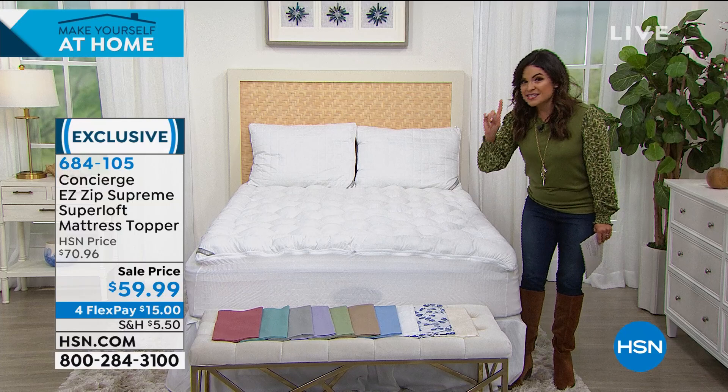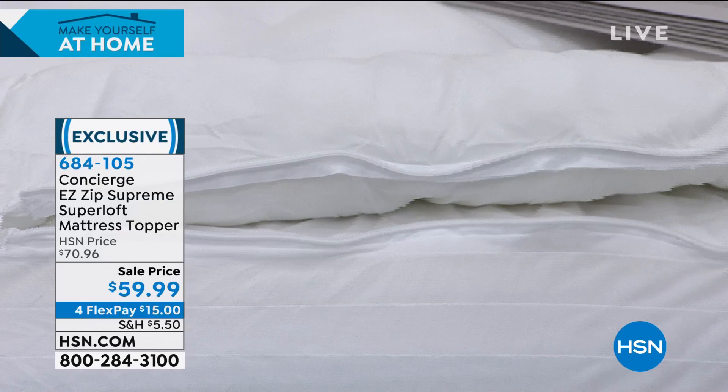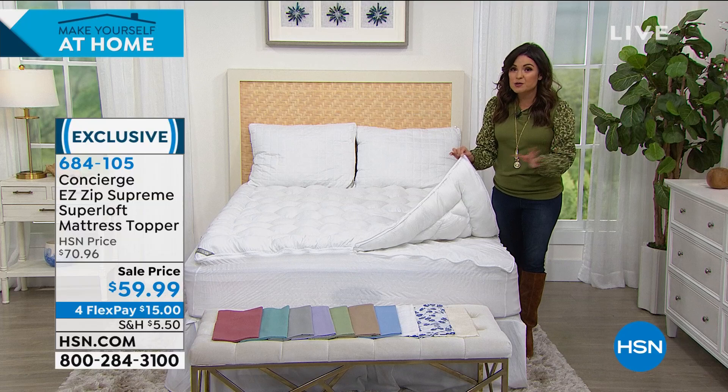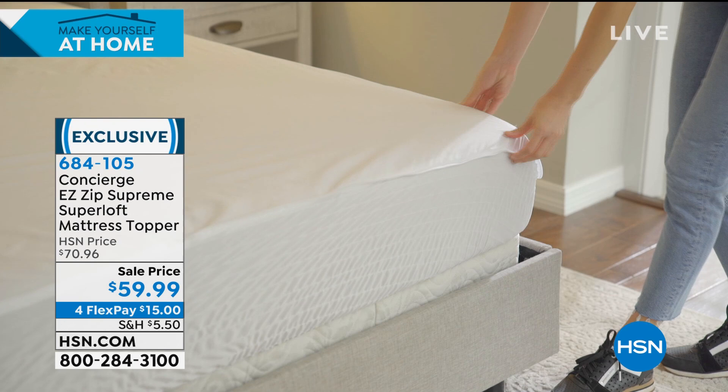When it's time to clean it up, this is why it's called the Easy Zip. On laundry day, you're literally just going to unzip — this goes all the way around. You can take the entire top layer off, put it in the washing machine and dryer. This is a phenomenal piece. It makes your bed look and feel like a five-star hotel, and I have never seen it at this price.